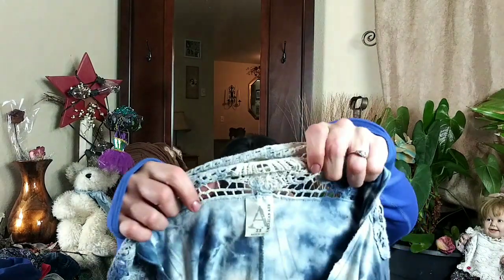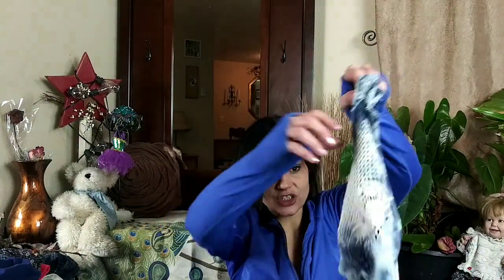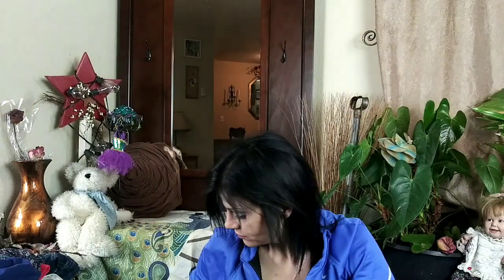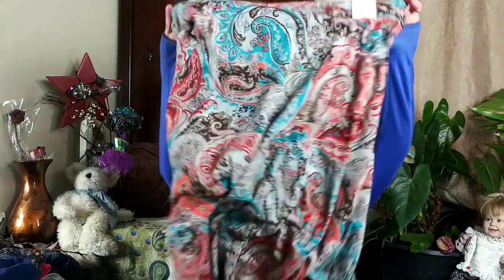I also picked up this tie-dye high-to-low tank tunic by American Age — I've never heard of them. It's size extra small and oversized, in really good condition. I also picked up this paisley pattern maxi skirt by Lapias — I think that's an Anthropologie or Urban Outfitters brand. It's really super cute and super soft.